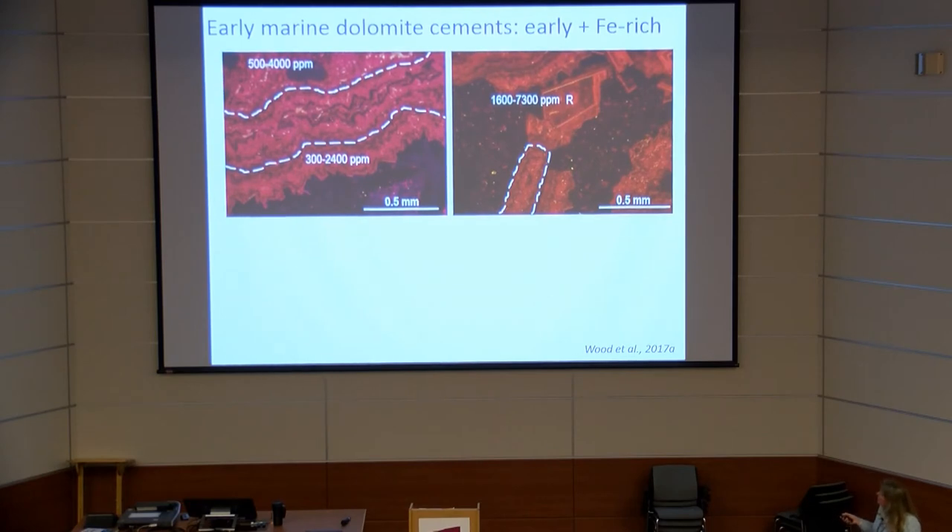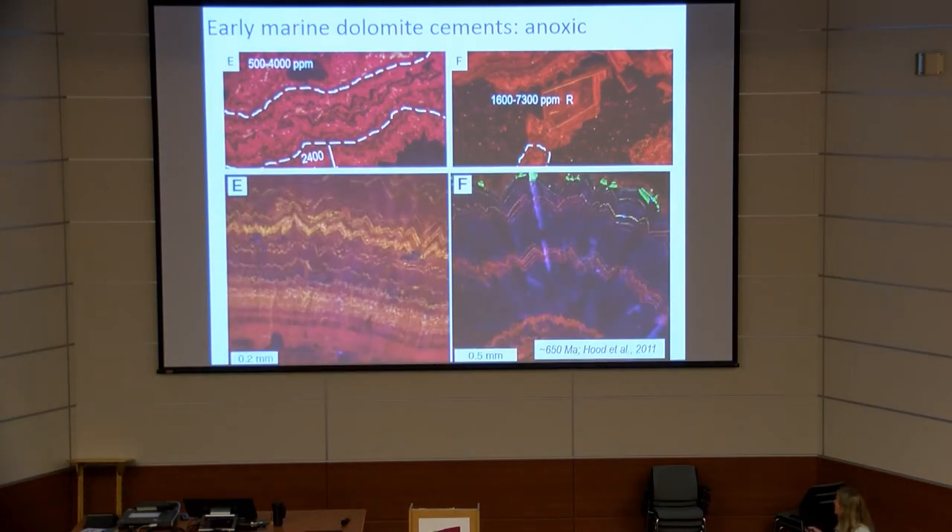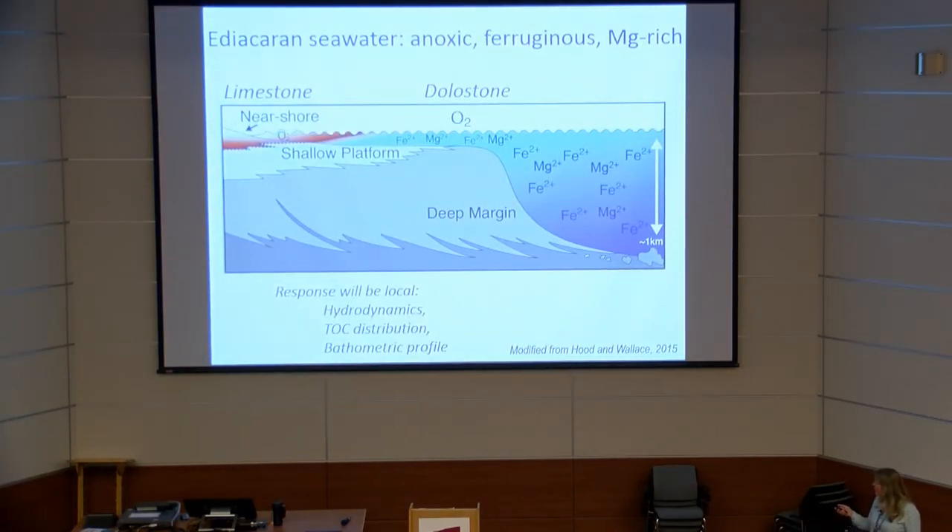Measuring iron content shows quite substantial amounts — this is ferruginous dolomite, remarkably similar to dolomites described by Ashley Hood from the Cryogenian. We are now getting evidence for very early cement precipitation of dolomite much closer to the Precambrian–Cambrian boundary than previously thought. Provisionally, it seems we have a very shallow chemocline with magnesium-rich fluids.